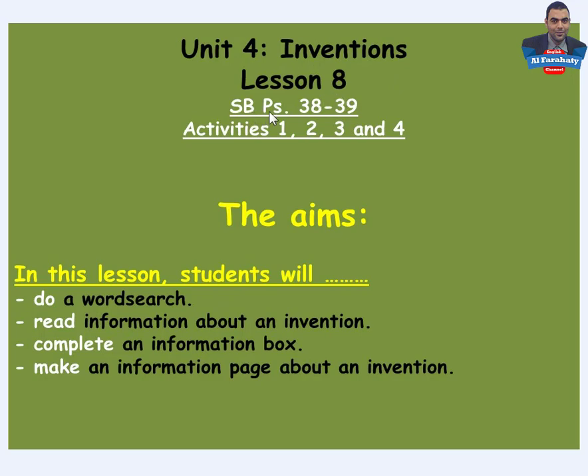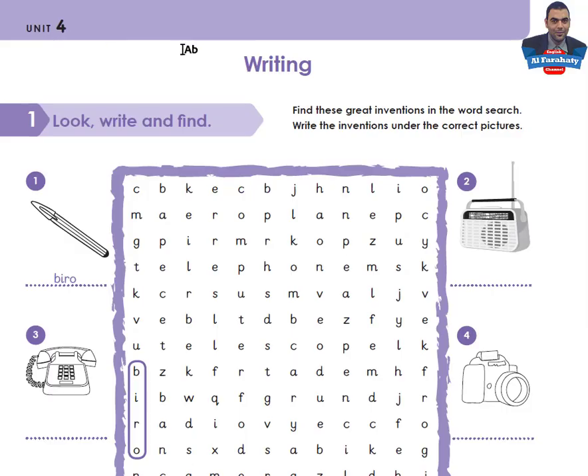Unit Four: Inventions, Lesson Eight. Skills Book pages 38 and 39, activities one, two, three and four. The aims of this lesson: students will do a word search, read information about an invention, complete an information box, and make an information page about an invention. Let's go to page 38, Unit Four, Writing section, Activity One.